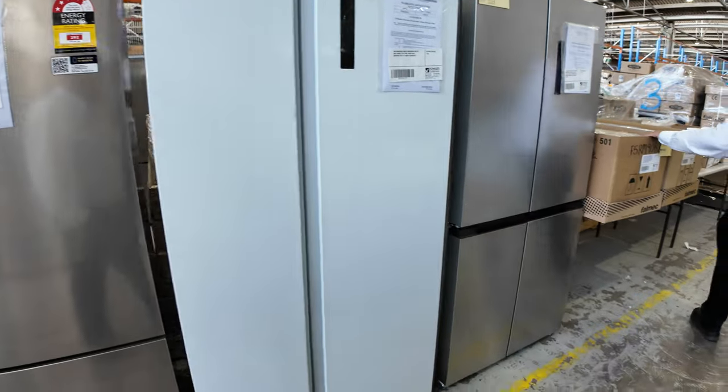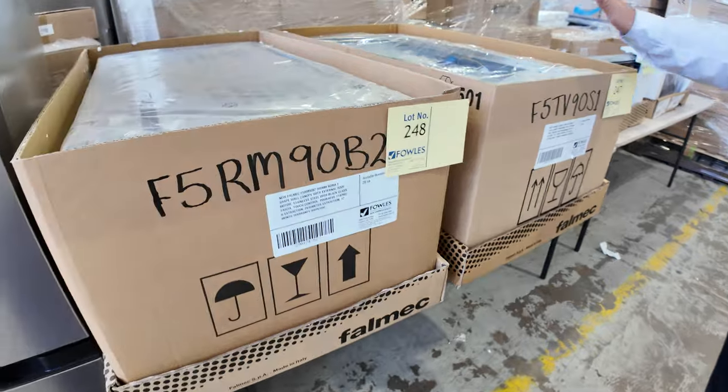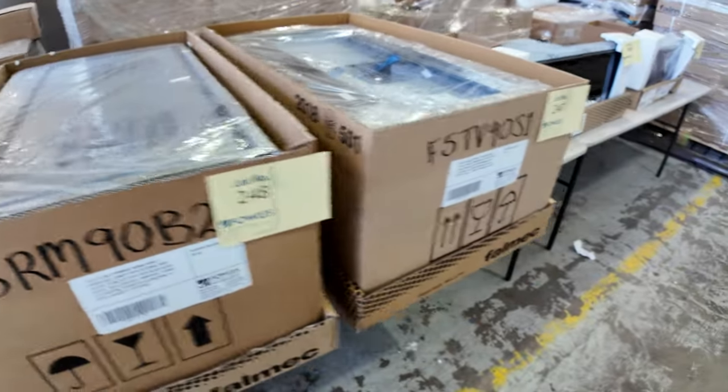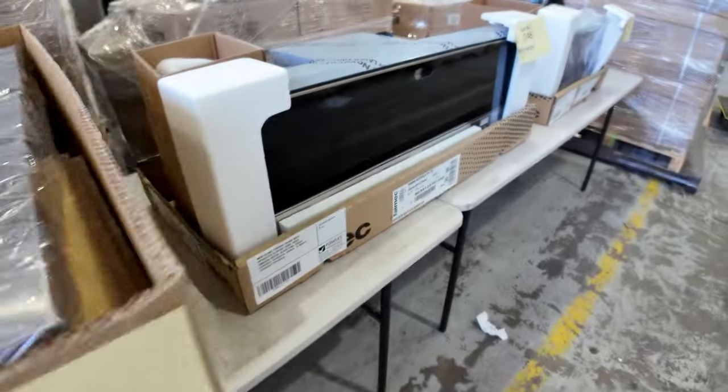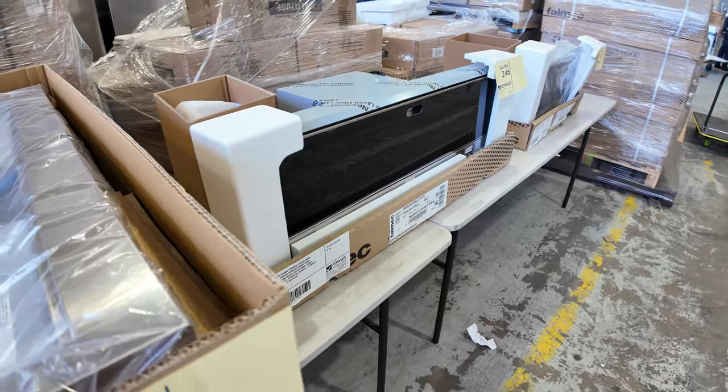We've got some of the Felmic range hoods. These are a really high quality, powerful range hood — super quiet, really good for the exhaust. Going sort of around half of their normal price. A great range of those as well.